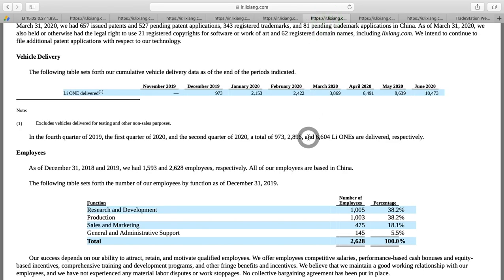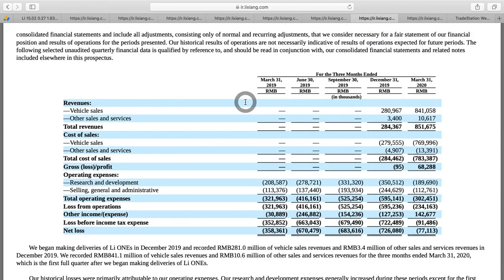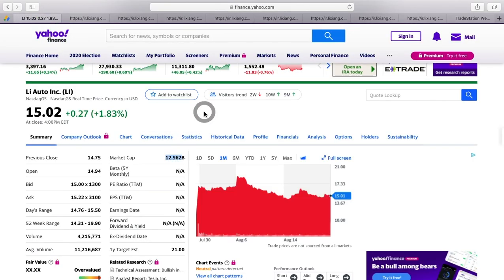They have this car — the Li One — and they're actually delivering them, which is positive. They just started delivering in December of last year, so barely eight or nine months ago. Deliveries have steadily ticked up and they actually just crossed the 10,000 mark in the most recent month reported in this S1 filing. It looks like every month they're increasing by about 2,000 vehicles, especially over the last few months — so this trend is a positive.